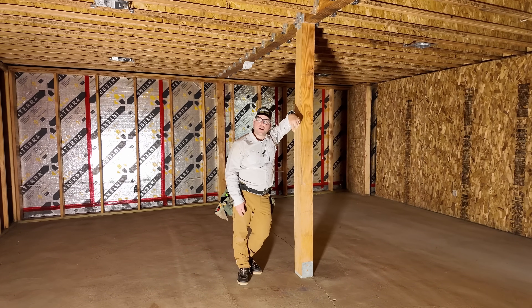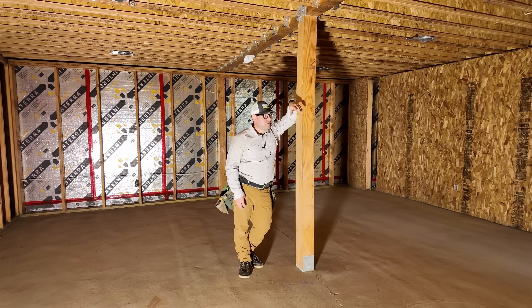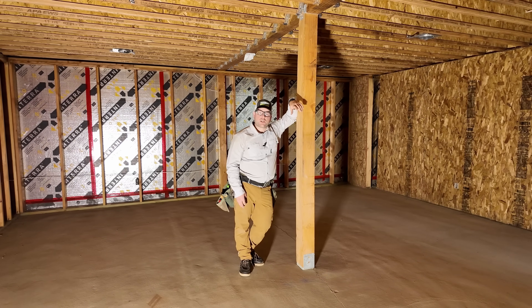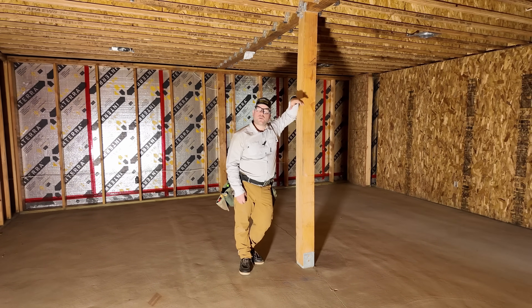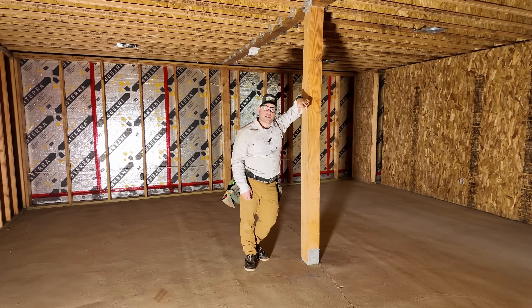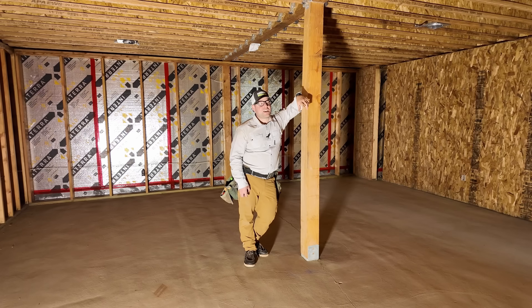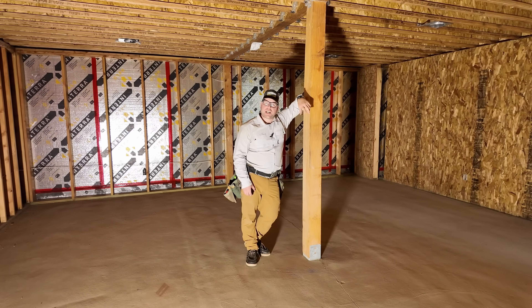If you like content like this, leave a comment below — what could we do better, what would you like to see? Is this kind of framing walkthrough and engineering explanation of interest? Hit the like and subscribe button, and we'll see you in the next video.